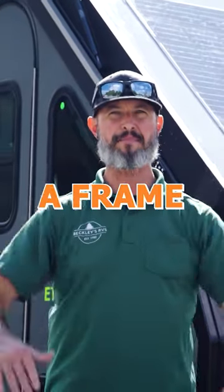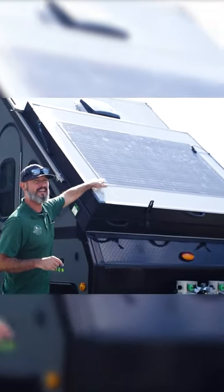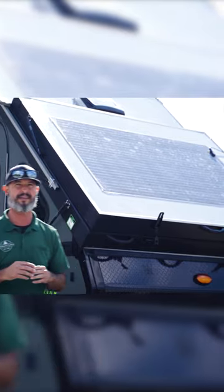A-Liner has evolved the A-frame camping to this cool camper behind me, the Evolution E-12. Starting up front, you'll see a large solar panel that fully fills that dormer to get you that charge on those weekends that you might go boondocking.